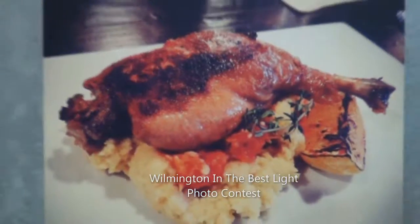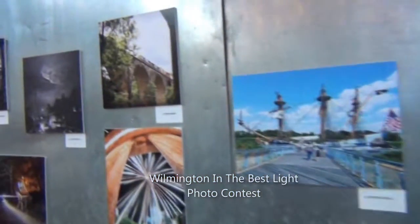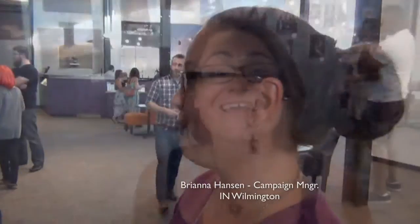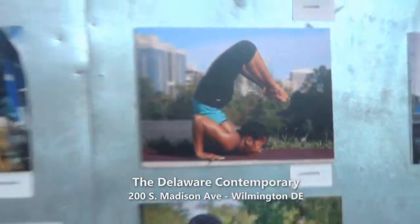This is the Wilmington in the Best Light Photo Contest. It's by the City of Wilmington and the In Wilmington campaign. And I can introduce you to Brianna, who put this show together. Hey guys, I'm Brianna Hanton, campaign manager for In Wilmington.